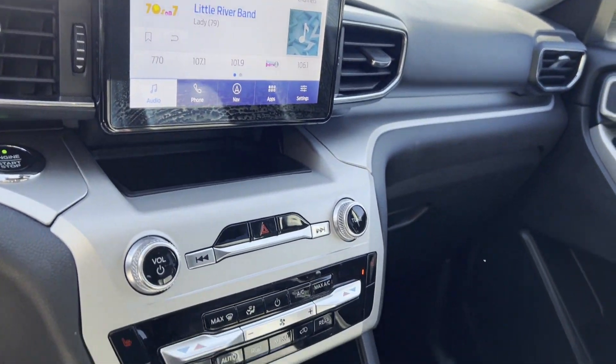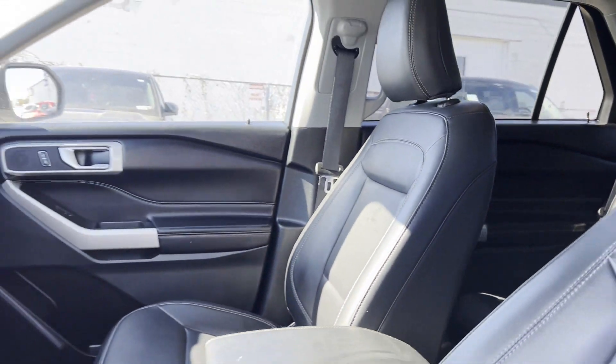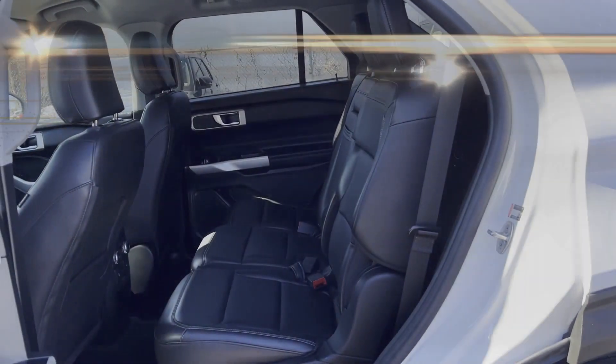Sayville Ford has been family-owned and operated for three generations, over 60 years. Sayville Ford's focus on complete customer satisfaction has earned us a reputation as a leader in the automotive industry.